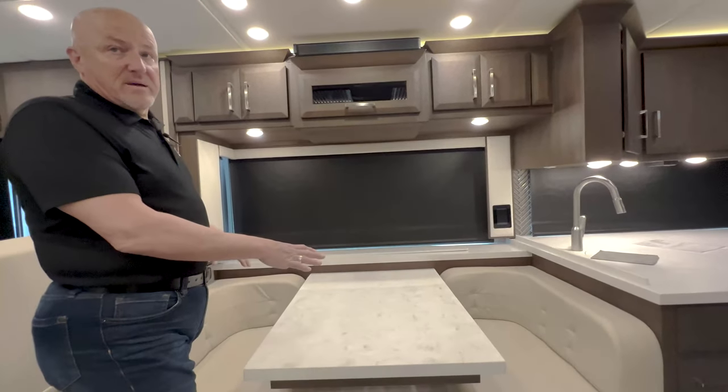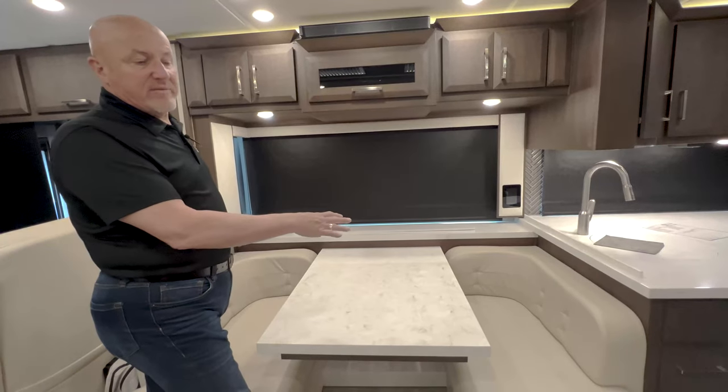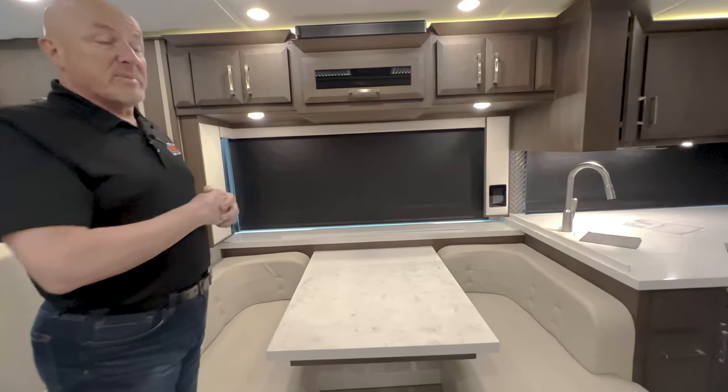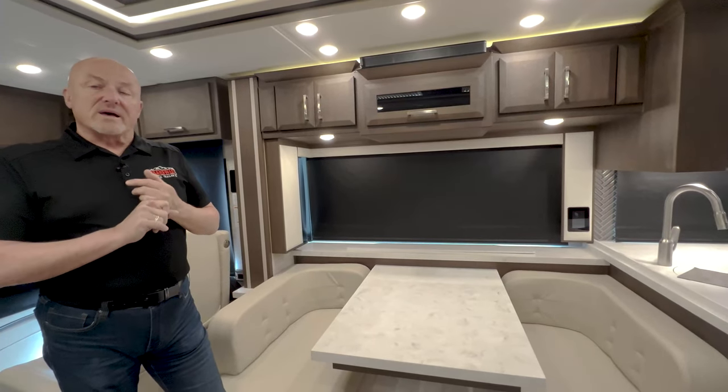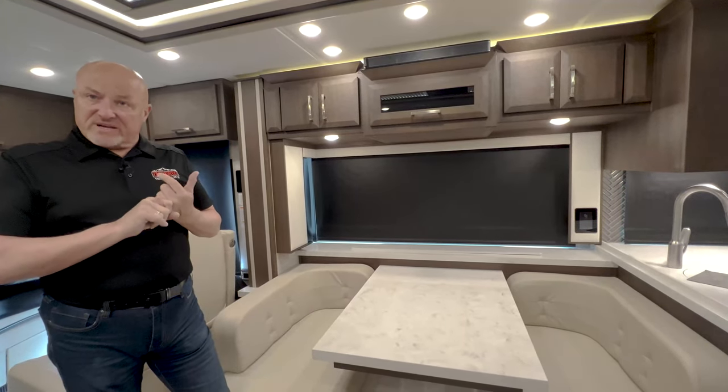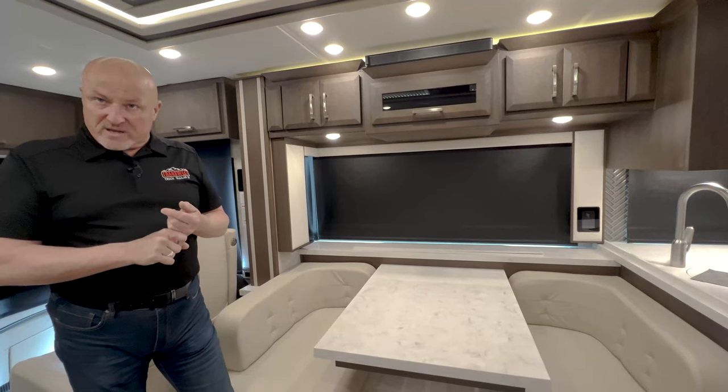We have several bays down below. Because of the cold day we're not opening those bays, but each has been ordered with slide trays. This coach also has a small exterior refrigerator-freezer on a slide tray down below.